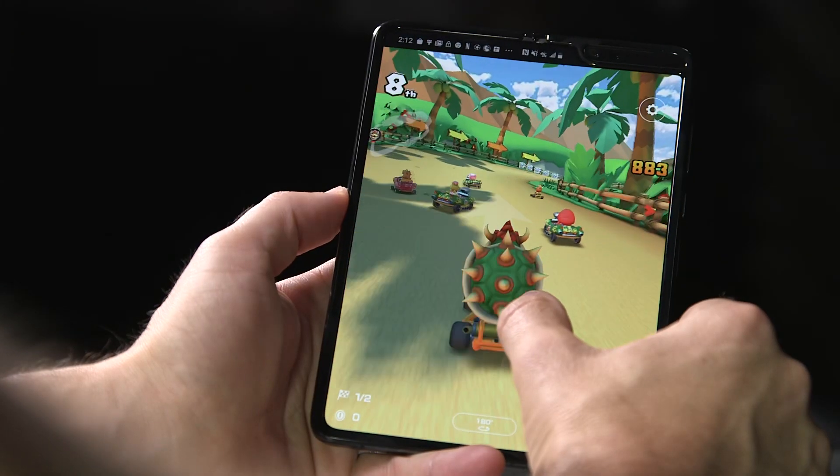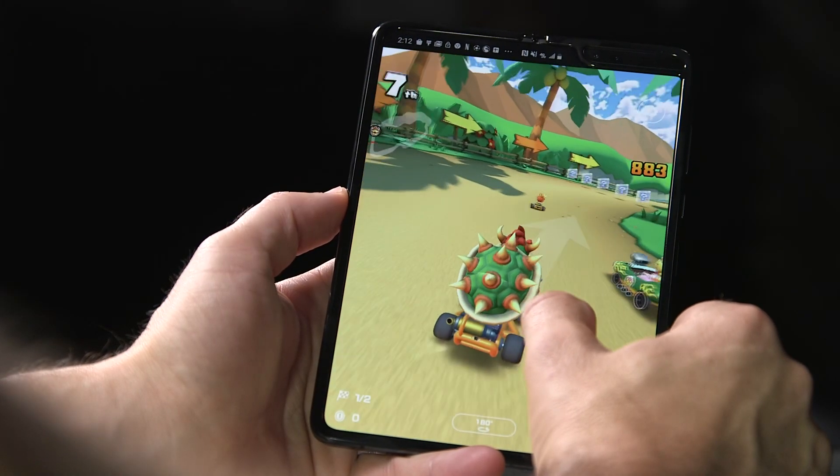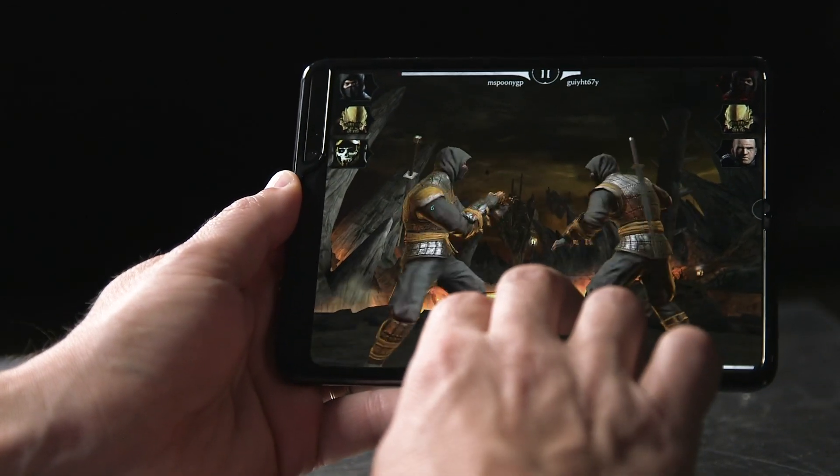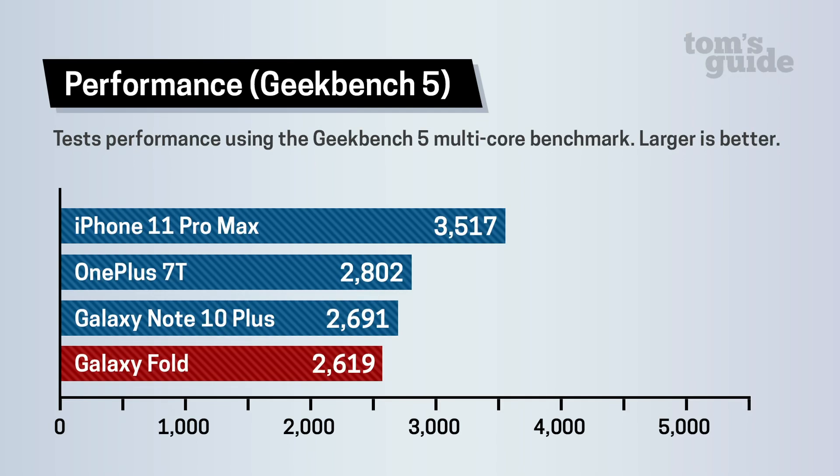I wish Samsung had outfitted the Galaxy Fold with the newer Snapdragon 855+ processor for a performance boost over the Galaxy Note 10, but the regular Snapdragon 855 chip combined with 12 gigs of RAM proved plenty swift in my testing. I enjoyed smooth gameplay in titles like Mario Kart and Mortal Kombat, and the Fold held its own in benchmarks like Geekbench 5. It turned in comparable scores to the Galaxy Note 10+, but fell behind the OnePlus 7T. The iPhone 11 Pro Max blew it away with its A13 Bionic chip.